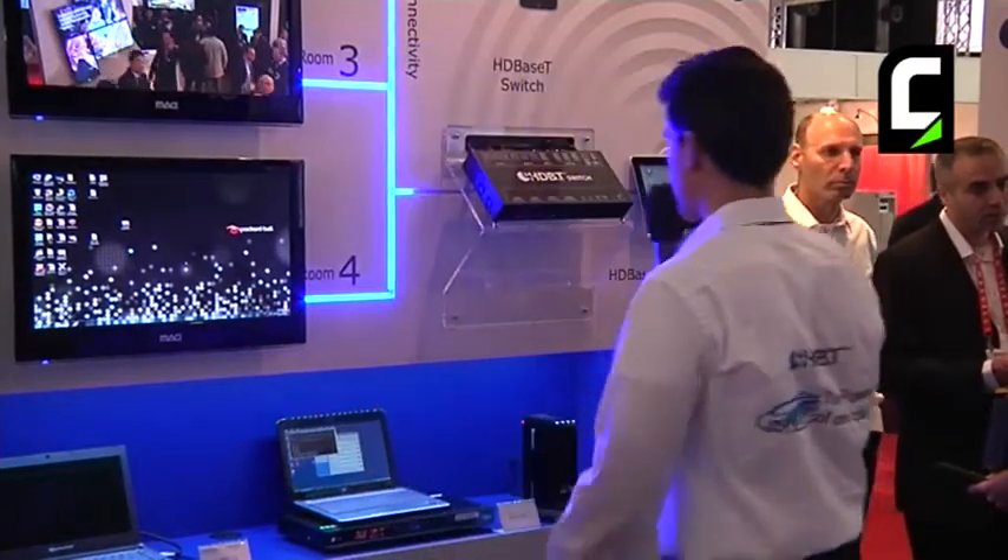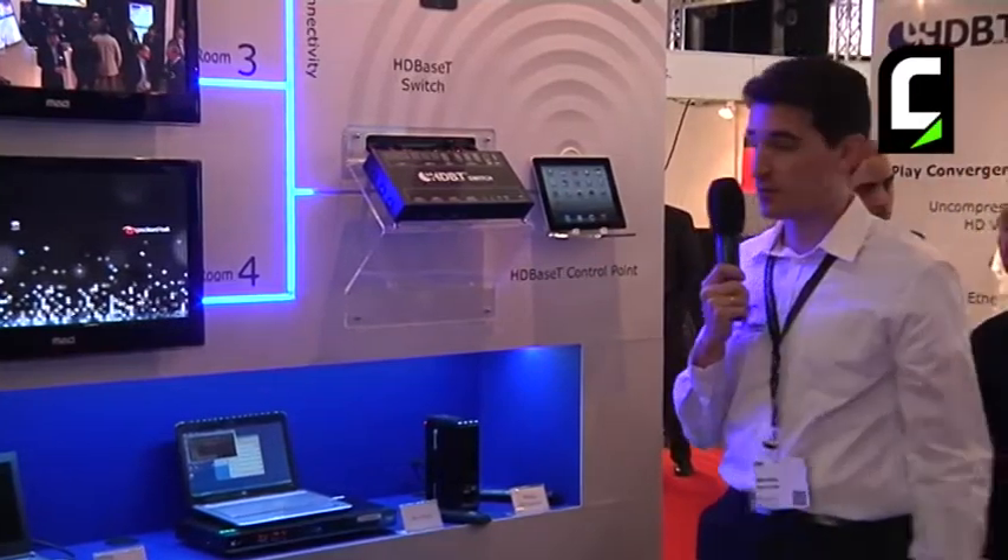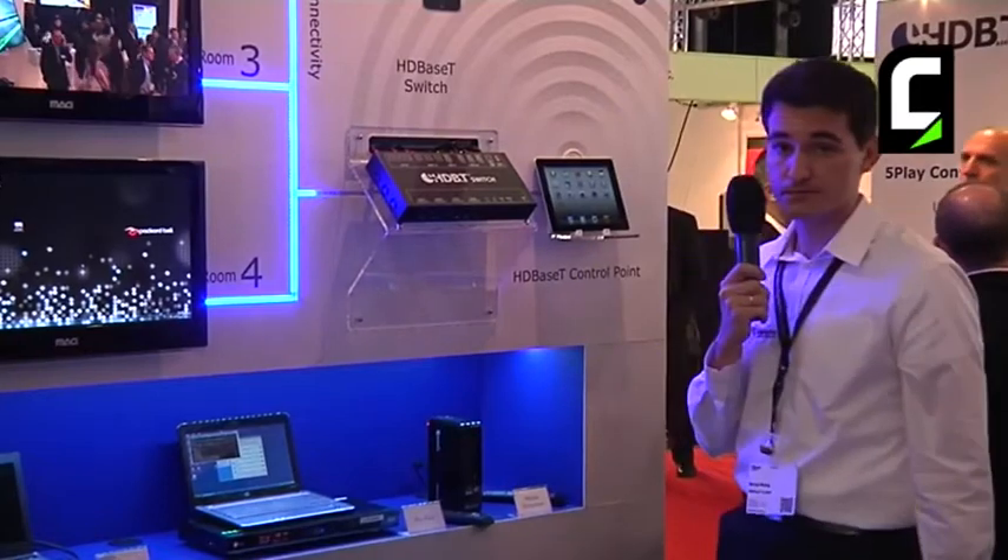You can also daisy chain several displays or several cameras. The switch is connected to four displays — one of them is HDMI, the rest are HDBaseT. Once connected to the displays, you can distribute your content.